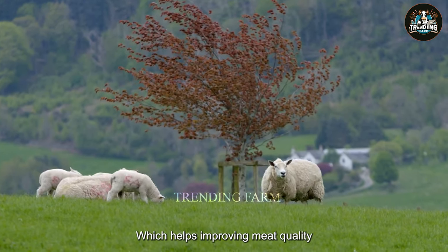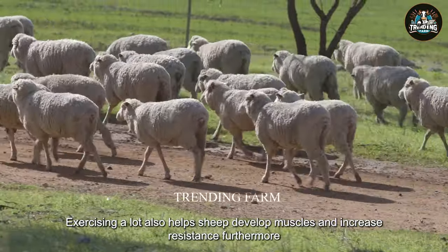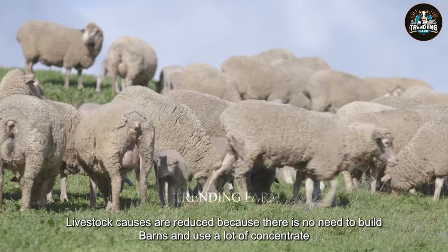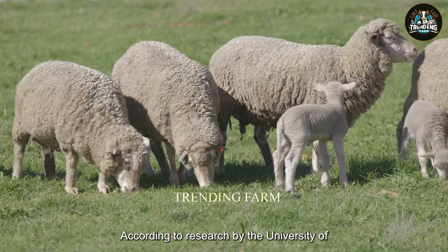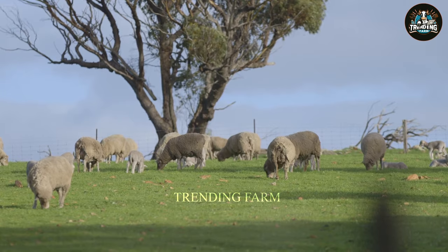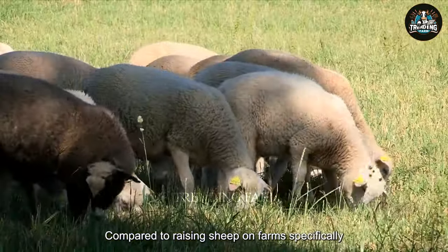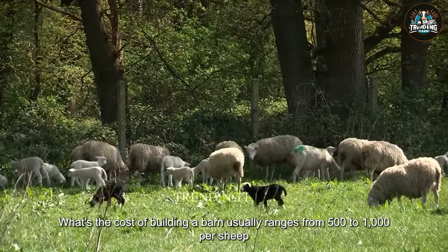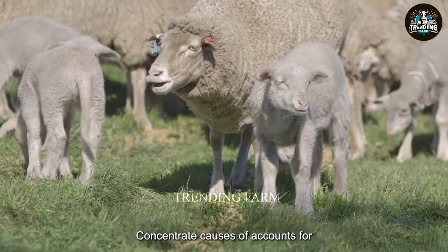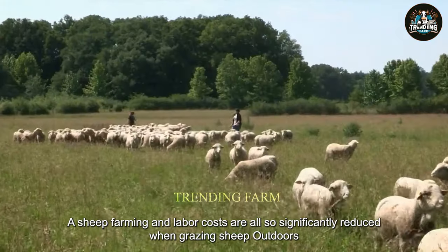Exercising a lot also helps sheep develop muscles and increase resistance. Furthermore, livestock costs are reduced, because there is no need to build barns and use a lot of concentrate. According to research by the University of Melbourne, outdoor sheep grazing can reduce costs by 20% to 30% compared to raising sheep on farms. Specifically, the cost of building a barn usually ranges from $500 to $1,000 per sheep. Concentrate costs account for about 50% of the total cost of sheep farming, and labor costs are also significantly reduced when grazing sheep outdoors.